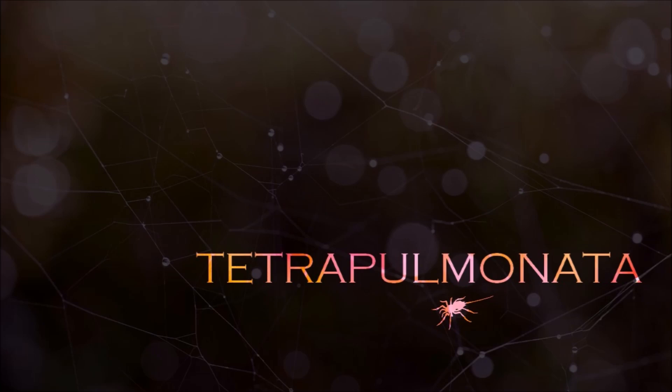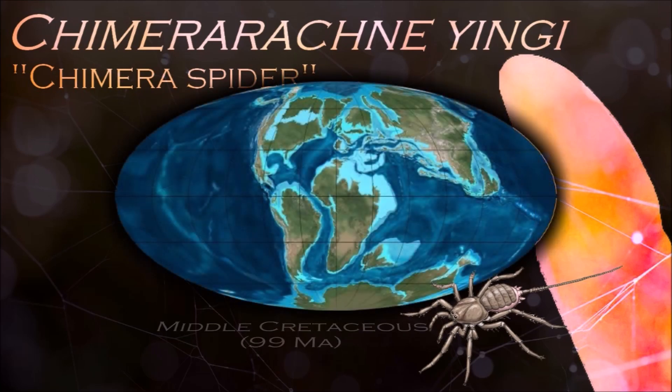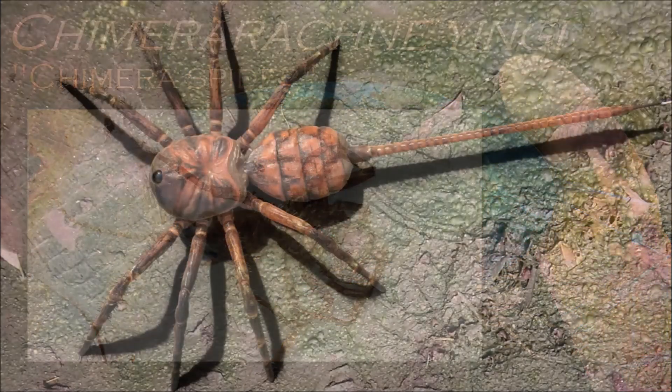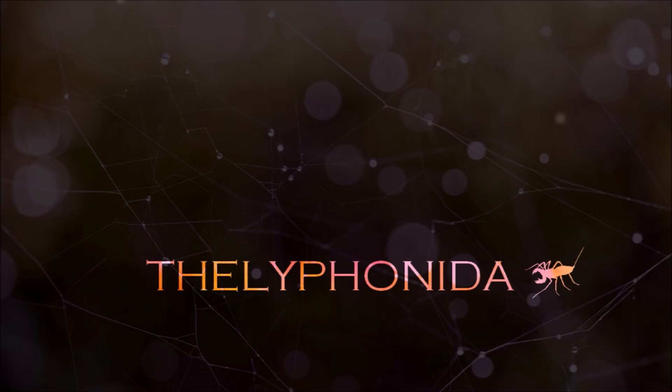Chimerarachne is not ancestral to spiders, being much younger than the oldest spiders which are known from the Carboniferous, but it appears to be a late survivor of an extinct group which was probably very close to the origins of spiders. It suggests that there used to be spider-like animals with tails which lived alongside true spiders for at least 200 million years.